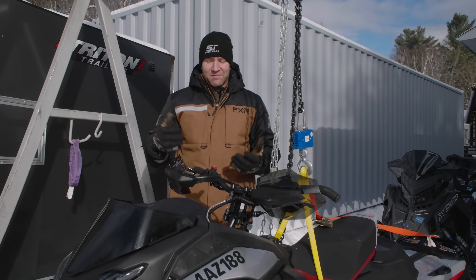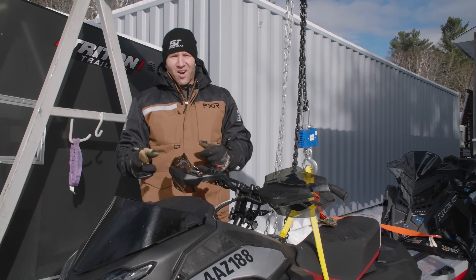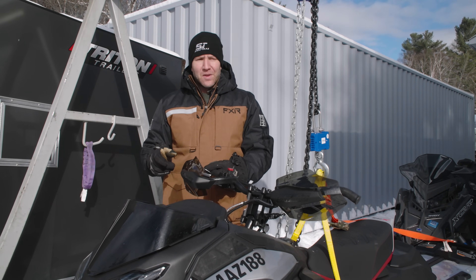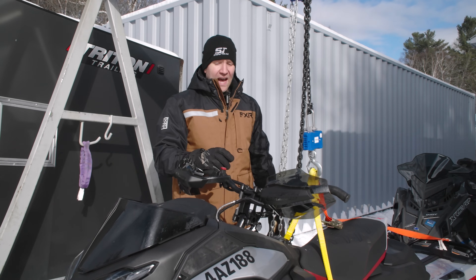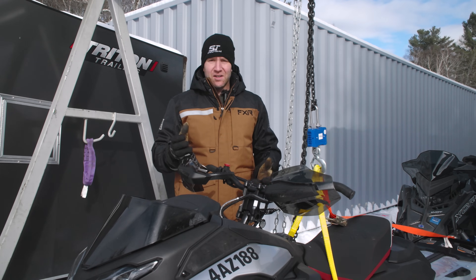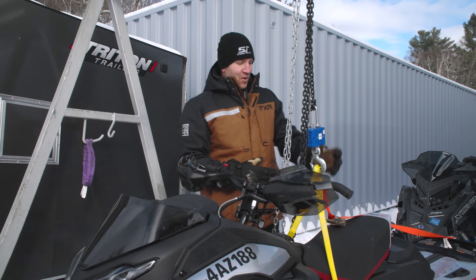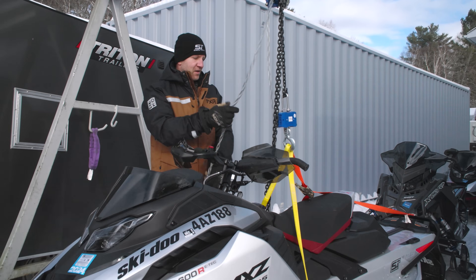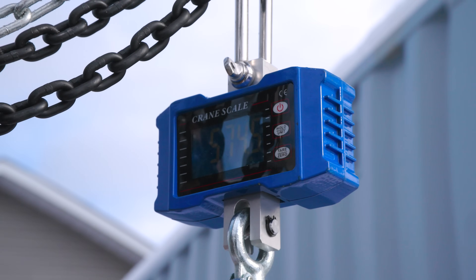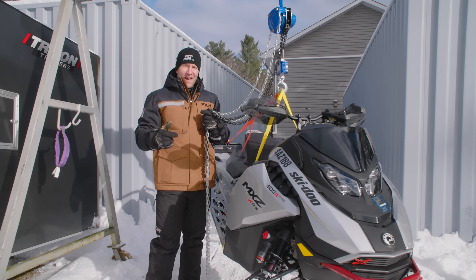Next up on the scales is the 2024 MXZ XRS 129 600R. This does not have the 10.25-inch screen and it does not have smart shocks, so I would say this is a pretty close comparison to the ZR Catalyst in almost every way, shape, and form — no extra technology. We are dangling — this thing is 574.5 pounds.